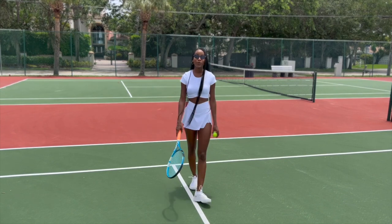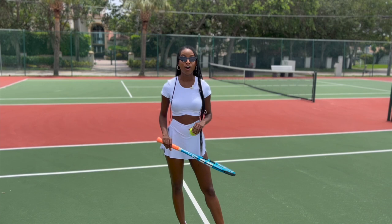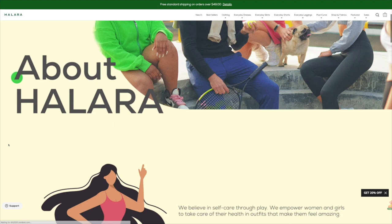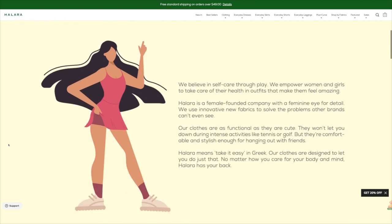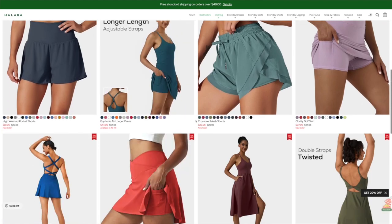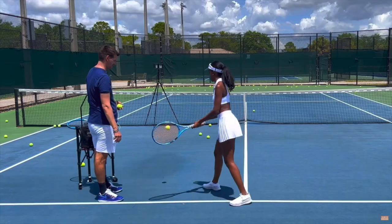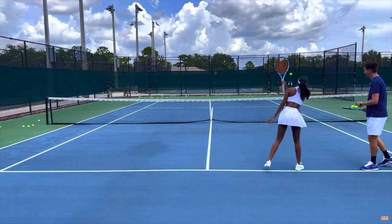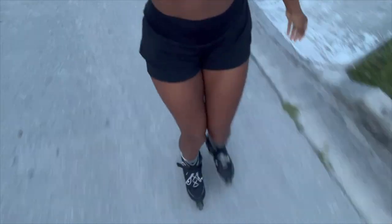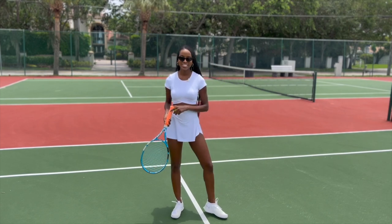Hello, and welcome to this video. I'm going to be doing a try-on haul and review of Halara. If you haven't heard of Halara before, Halara is an activewear and athleisure brand that is woman-owned and woman-grown. Halara has got really cute and flirty outfits for girls who love to stay active — tennis, golf, or any other sport where you need cute activewear outfits. They're definitely a brand worth checking out.